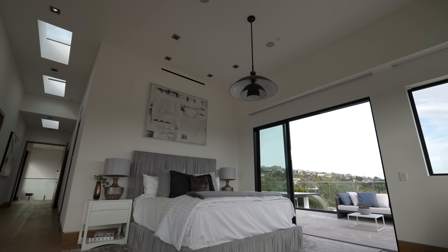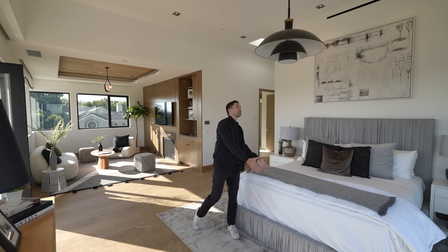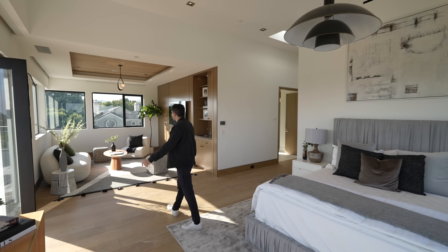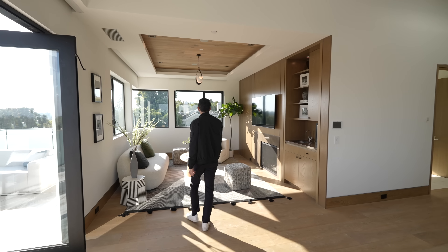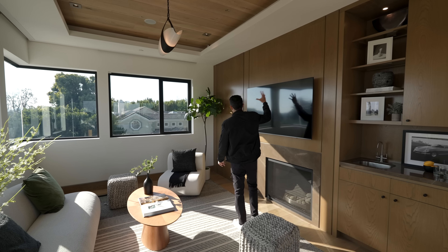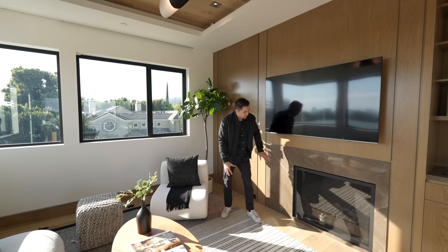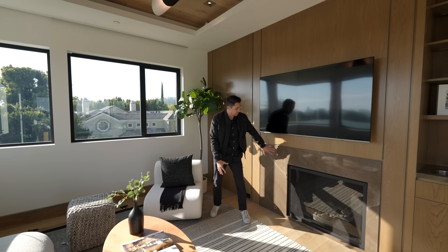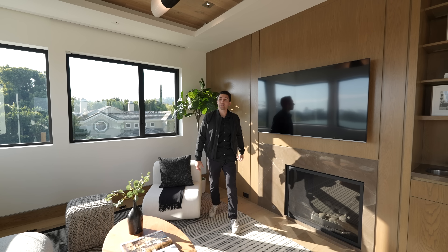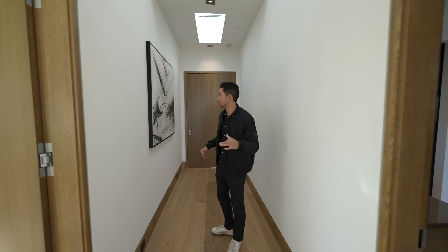Here in the primary suite — high ceilings, recessed lighting, a light fixture at the foot of the bed, and sleek vents above. There's a living room section in the primary suite with a wet bar in the corner, wood built-ins, and a flat screen TV above the fireplace with stone clad surrounding the fireplace in a tone matching the wood tones.